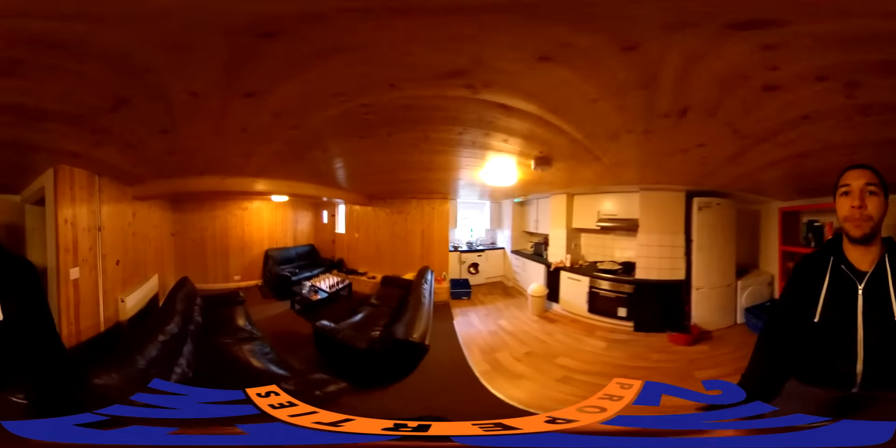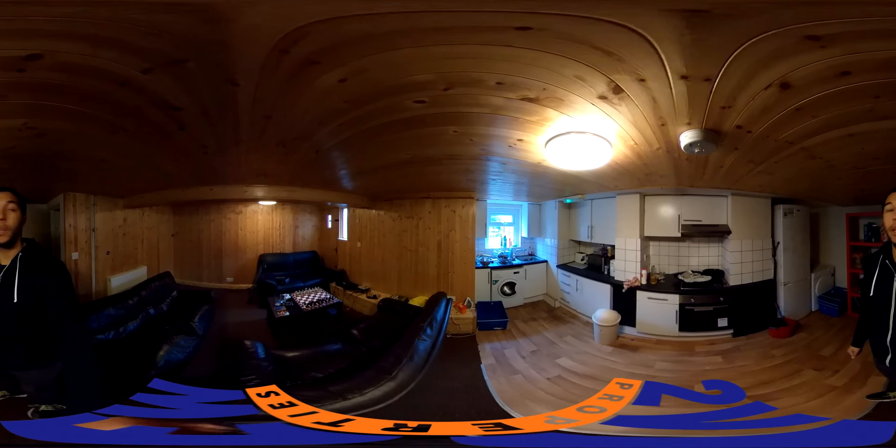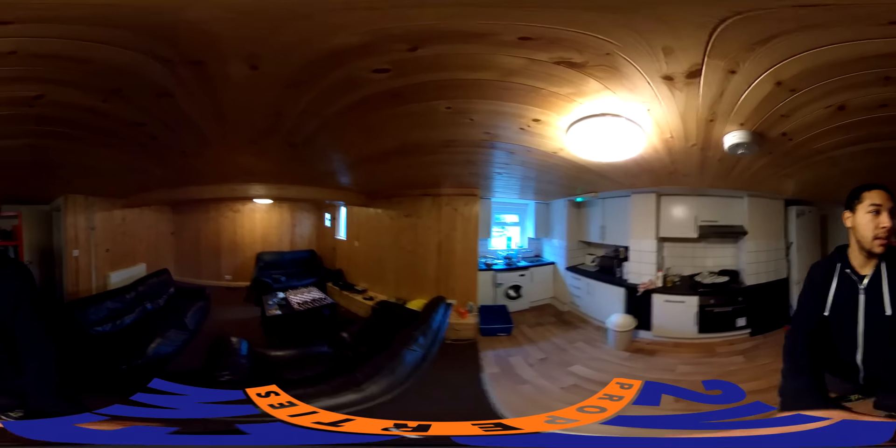From here we will go downstairs to the kitchen living area. Unfortunately the light doesn't work so I'm going to have to navigate in the dark. Here we are — again really huge, pretty huge communal space. A few windows to let in a bit of light, and there's plenty of room for cupboard space, fridge, shelving, whatever.